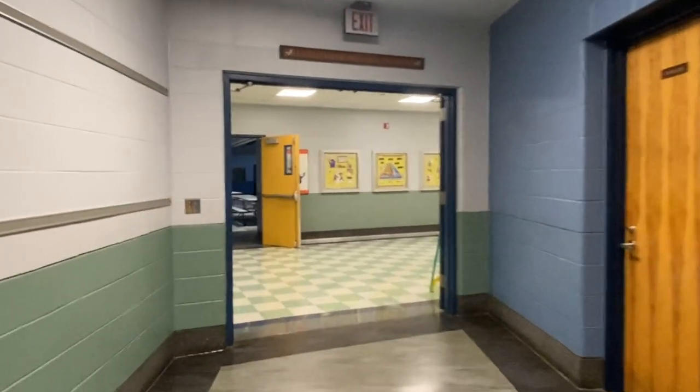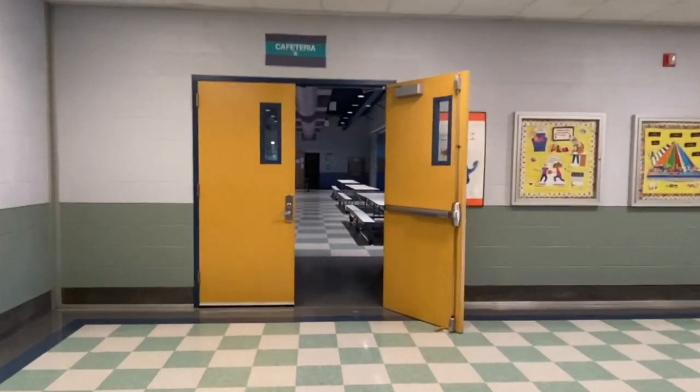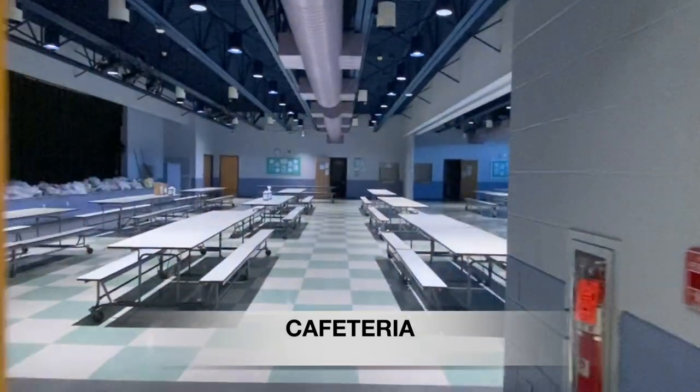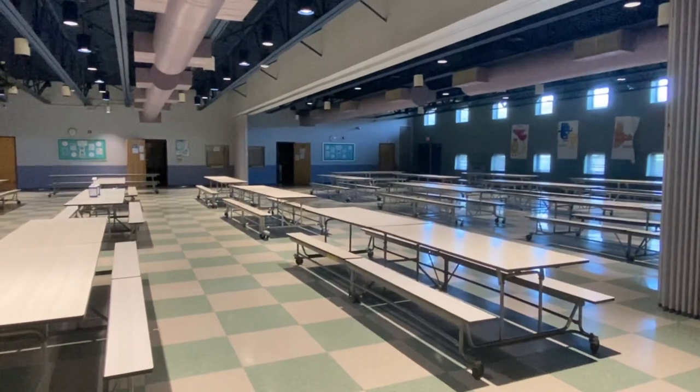Our next stop on our tour is our school cafeteria. The cafeteria is not only used for our lunch and breakfast programs but also contains a stage on the left, where we hold many of our school programs.